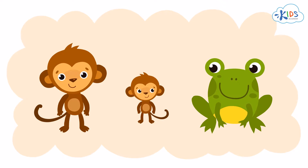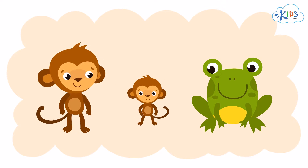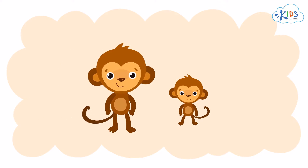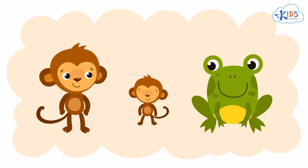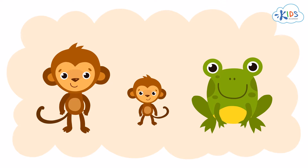So, in this group of animals, I see a really big monkey, a really small monkey, and a really big frog. The first thing I notice is that there are two monkeys. But we are looking for objects that share the same size — really big. So let's see if we can find a really big animal. It doesn't matter if it's a monkey or not, as long as it's really big.